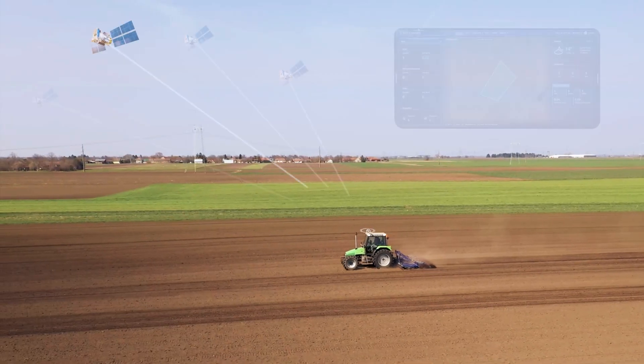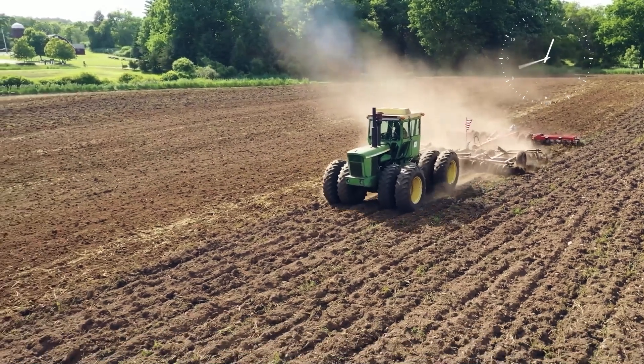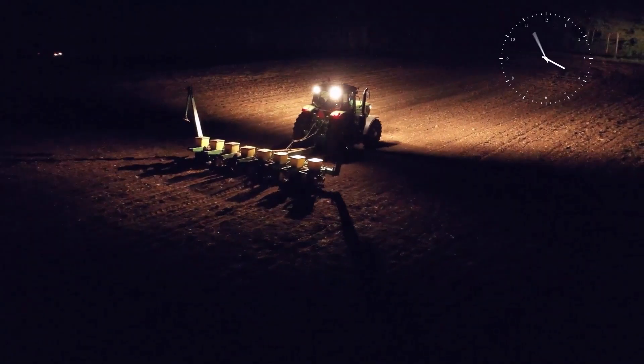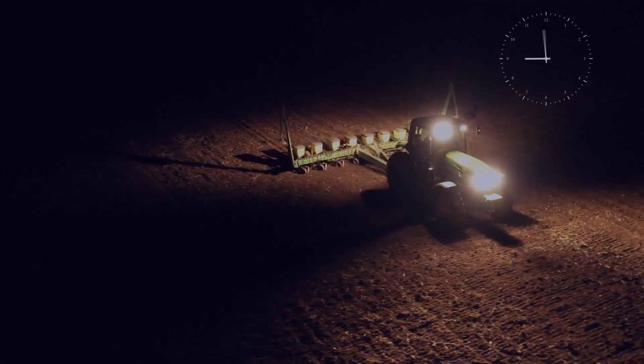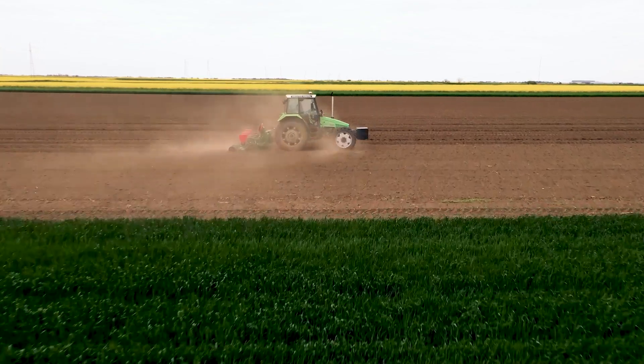FJD has been committed to democratizing precision agriculture with affordable solutions. If you are drained after long hours of work and frustrated with losses due to skips and overlaps, we have a solution. Introducing FJD AT1, the Tractor Auto Steer System.